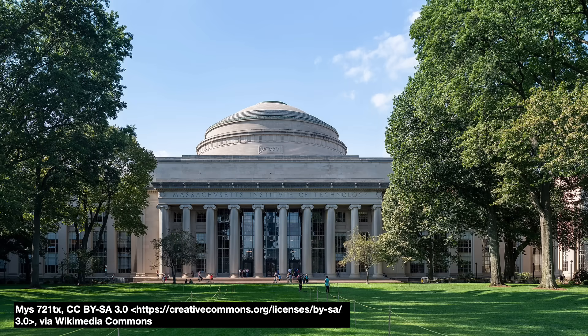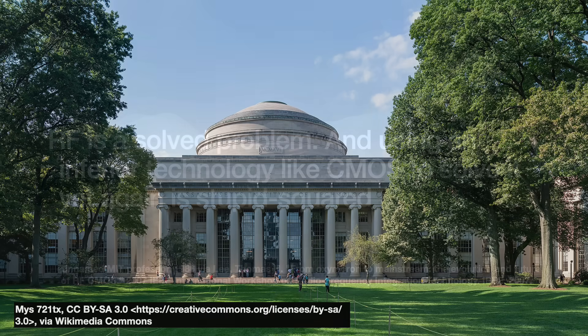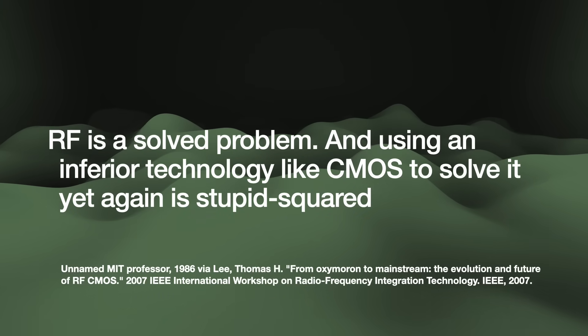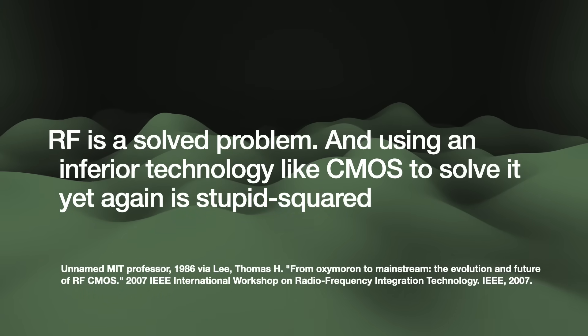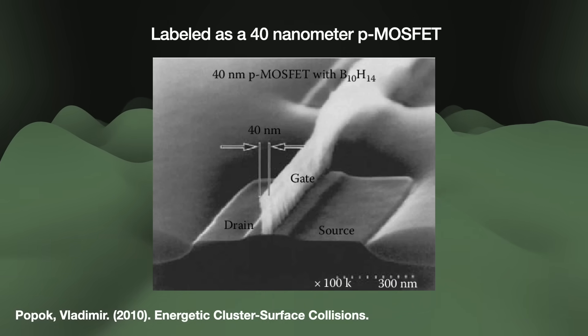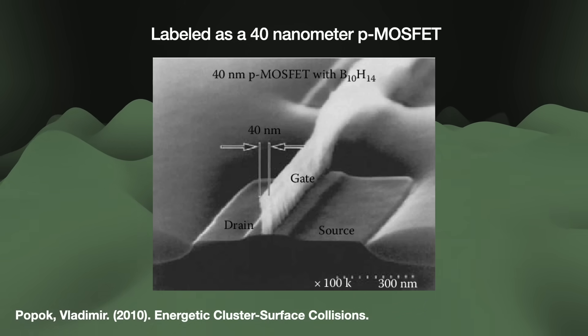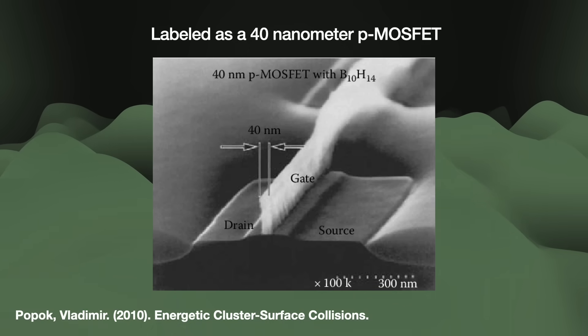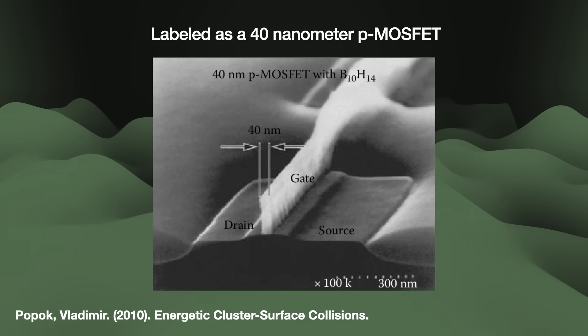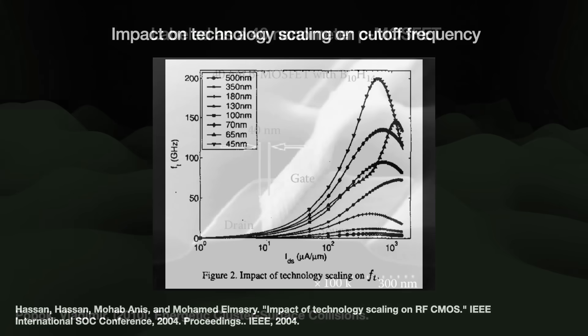That was the standard trash talk from university professors and analysts deep into the 1980s. One unnamed MIT professor said, 'RF is a solved problem, and using an inferior technology like CMOS to solve it yet again is stupid squared.' This professor was not entirely wrong for the time — in the 1980s, the peak NMOS transistor made with 2 micron technology had a cutoff frequency of just about 1 GHz. But Moore's Law busted through all that.